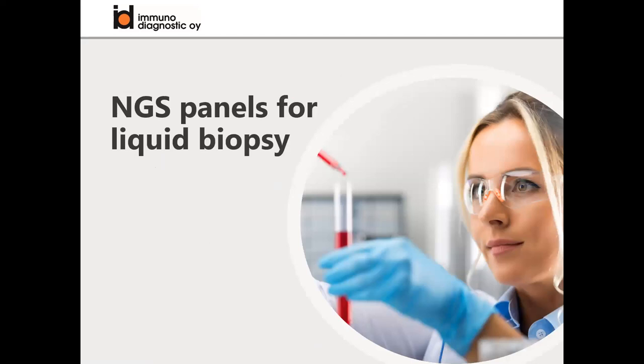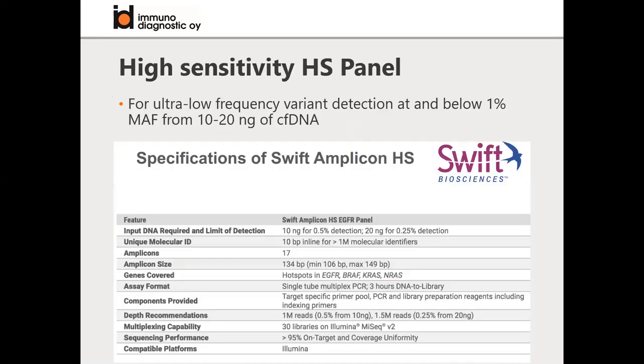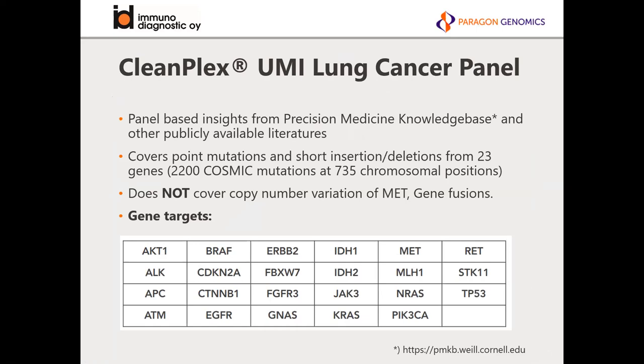For those investigating blood samples and liquid biopsy, I want to mention the high sensitivity panel from Swift Biosciences, which includes hotspots from four genes: EGFR, BRAF, KRAS, and NRAS - 14 amplicons in total. For cell-free DNA analysis, there is also the UMI lung cancer panel from Paragon Genomics, which is a really optimized solution for detecting variants within those specific samples.